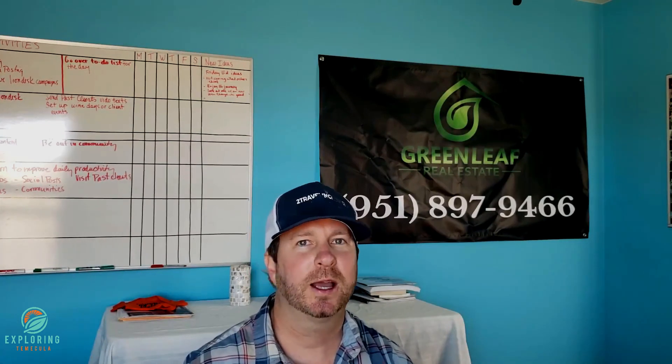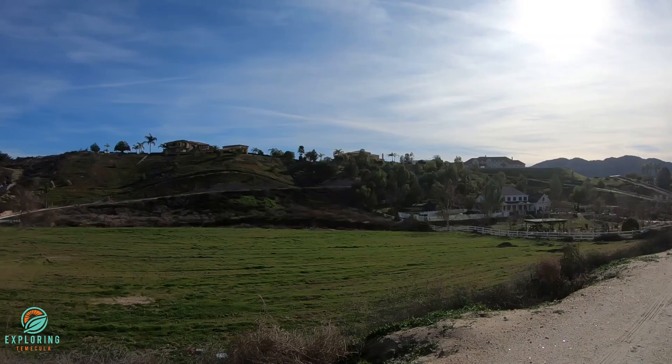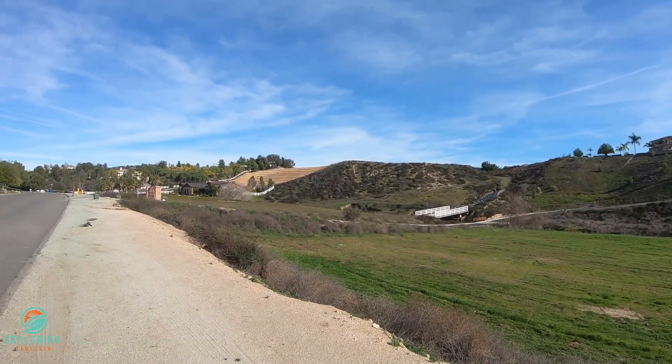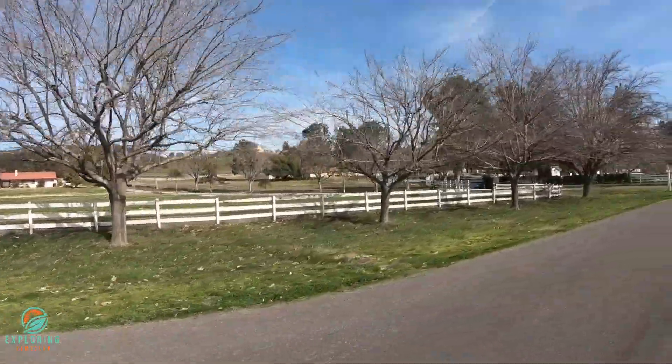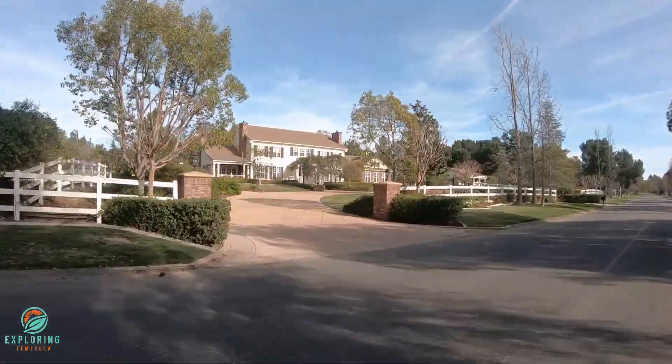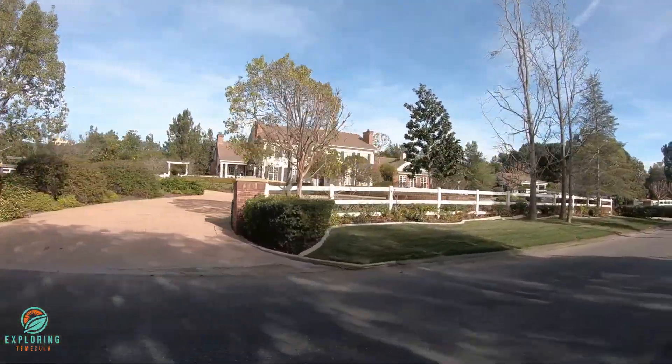You're close to the 15 freeway, which is a really big plus for many people. In regards to restaurants, shopping, and grocery stores, you have those close by — so you're in the country but not really in the country. That's one of the really cool things about Los Ranchitos. Schools are obviously important, especially if you have kids.